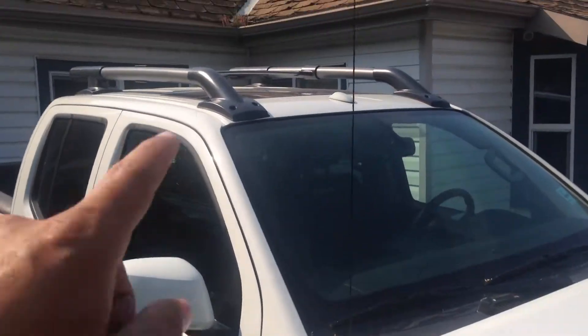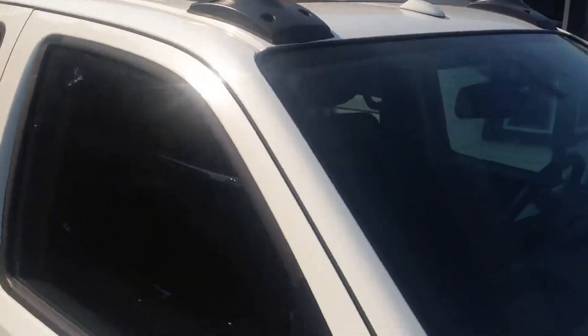So sleek the design is. Very handy roof racks up top. Color match mirrors. You have a power sunroof for those nice sunny days.